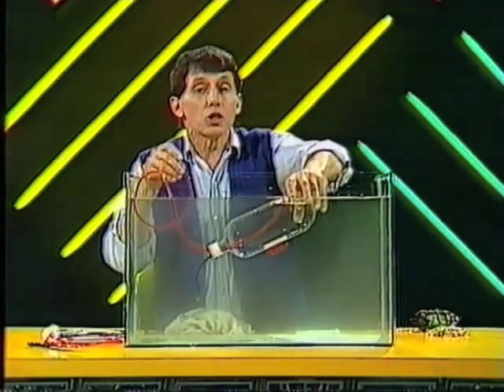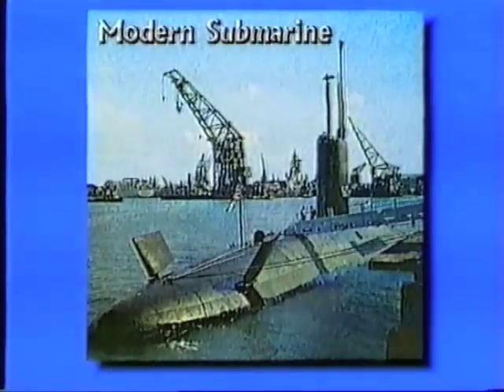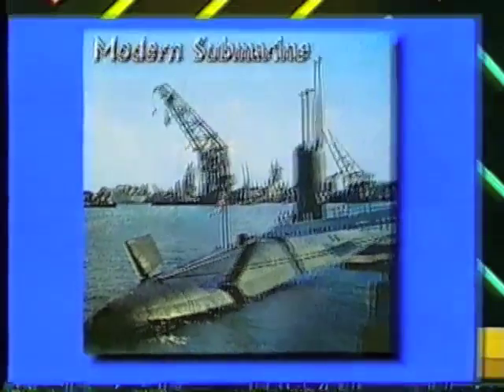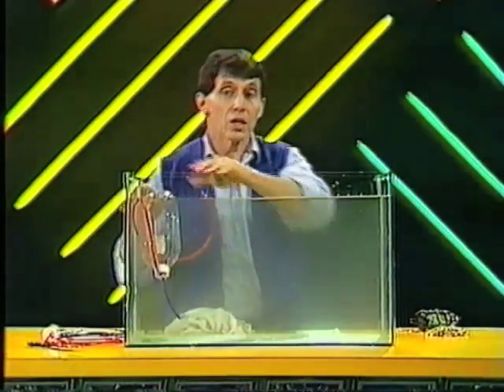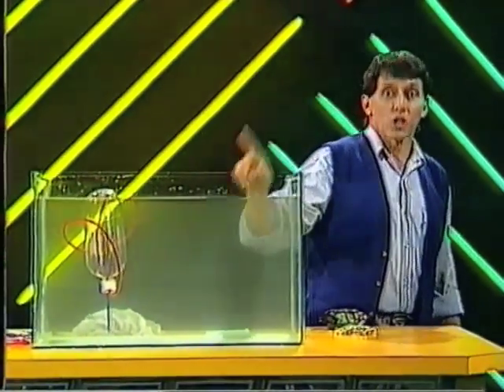This buoyancy tank idea is used in all sorts of things — not only modern submarines, not only nuclear powered submarines, but also it's used by scuba divers as well. They have buoyancy tanks that allow them to go down and up again. So that's a little bit about submarines.